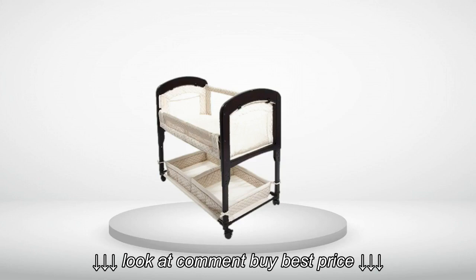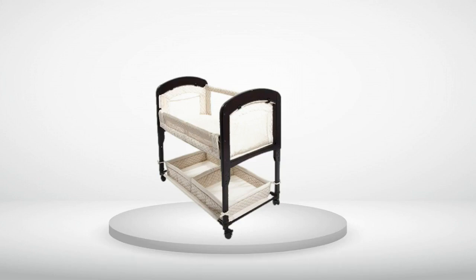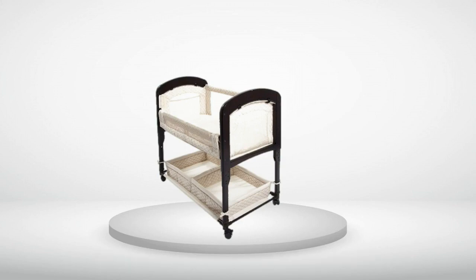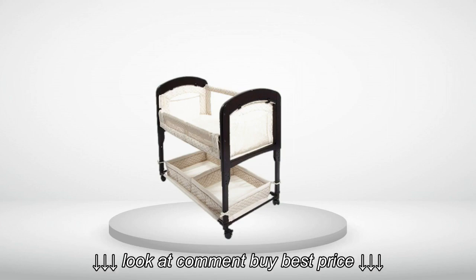Although the product is labeled CO sleeper, you need mini CO sleeper sheets. The bed only comes with one sheet, so you'll want to buy extras. We think this is an awesome product and highly recommend it, especially for breastfeeding moms.